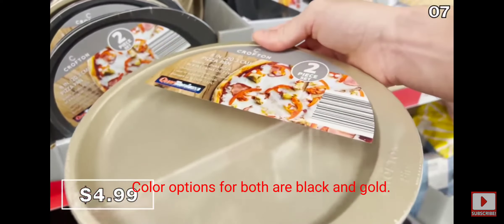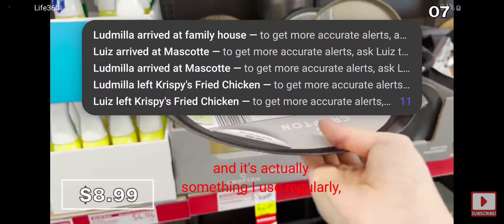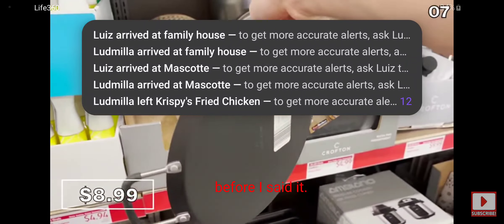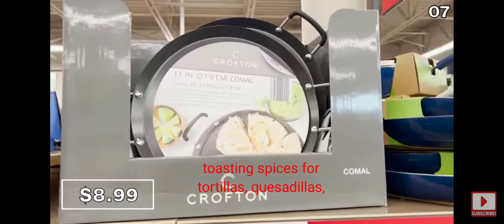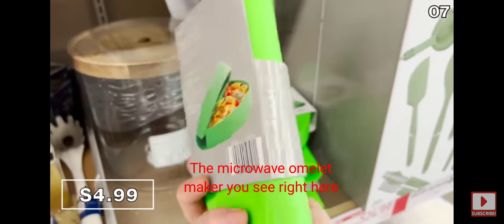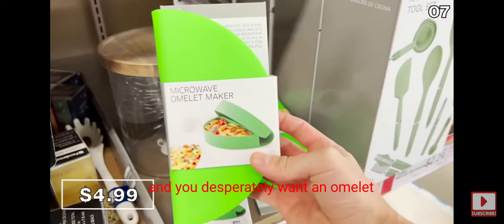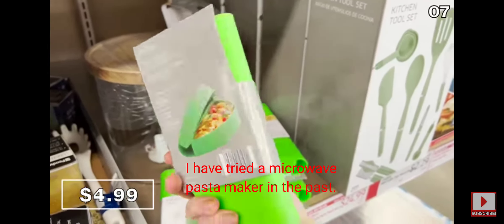This 11-inch comal pan is $9 — something I use regularly but didn't know what it was called. The griddle-type pan is phenomenal for searing meat, toasting spices, tortillas, quesadillas, or even pancakes. The microwave omelet maker is just $5 — amazing if you're short on time and desperately want an omelet, or for someone in a dorm room or cafeteria. I tried a microwave pasta maker in the past — not awful. If that's not a selling point, I don't know what is.